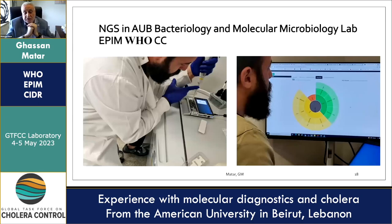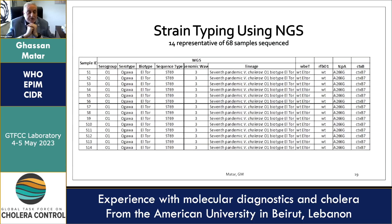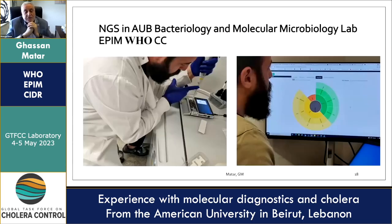Regarding cost implications, when whole genome sequencing is applied as a diagnostic tool, the costs will drop tremendously. For example, the nanopore sequencer is quite inexpensive and can achieve results comparable to the Illumina MiSeq. These devices can be transported and used in the field to obtain excellent results.